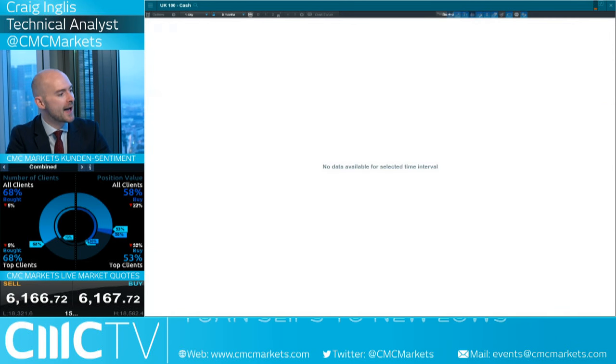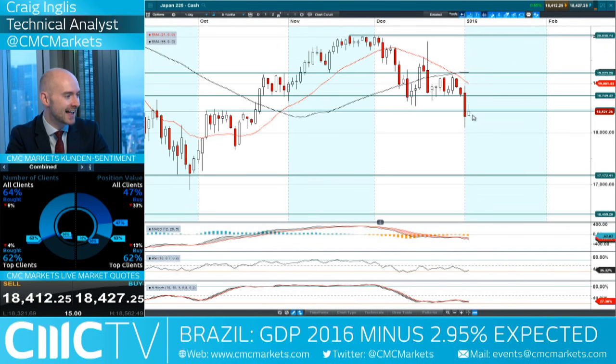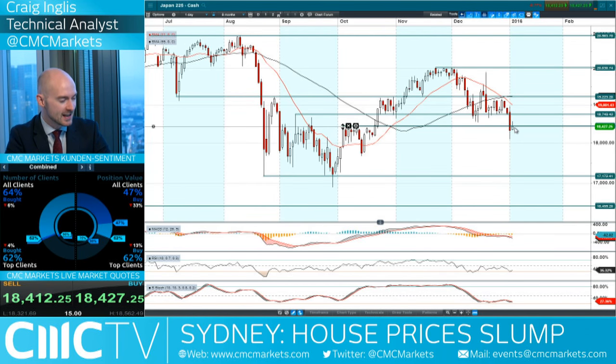Moving on to Japan 225 — very negative candle yesterday, off the session lows. We were still trading below short-term potential resistance, which was broken support acting as potential resistance. Today's candle has tried to break up higher, only to get pushed right back down again. That level of 18,427 seems to be particularly important, and the fact we're trading below that with a small move off the session lows is looking a little bit negative for the Japan 225.